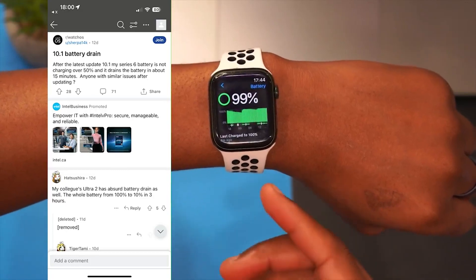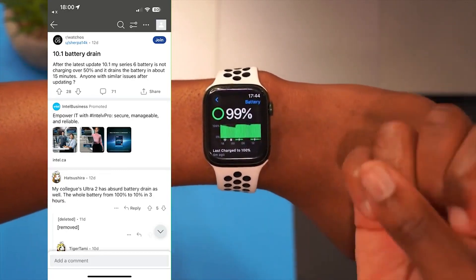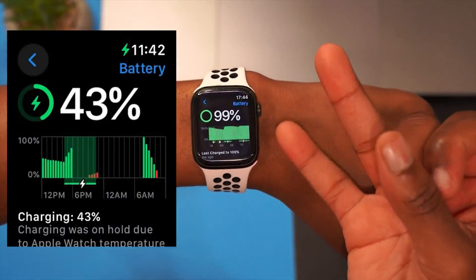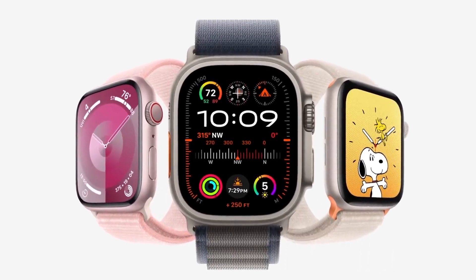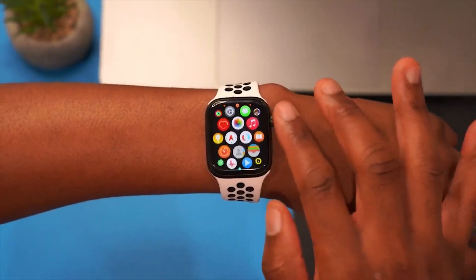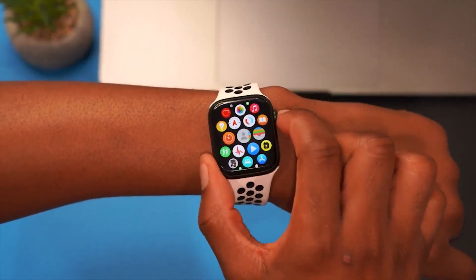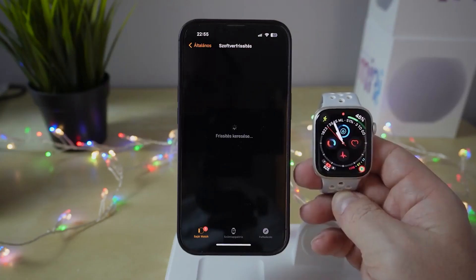Regarding security updates, there are no published CVE entries for WatchOS 10.1.1 on the Apple Security website. This lack of information doesn't necessarily mean there's no security update — it just indicates that they haven't published any details. Nevertheless, this update is available for Apple Watch Series 4 and later, similar to iOS 17.1.1, for which no information was published either.